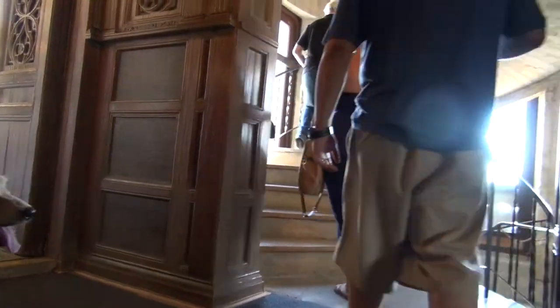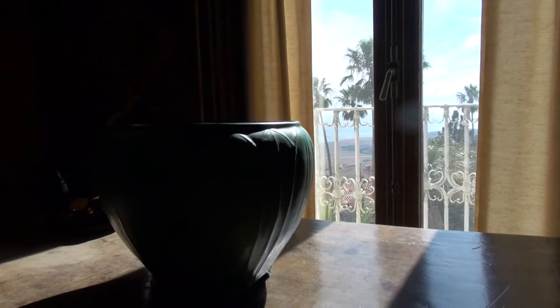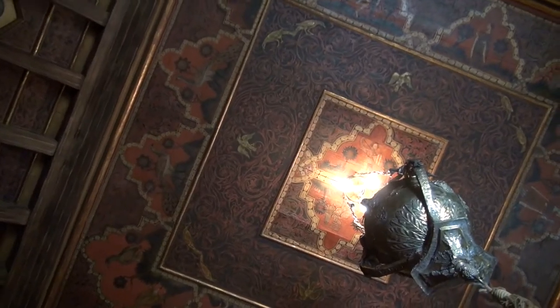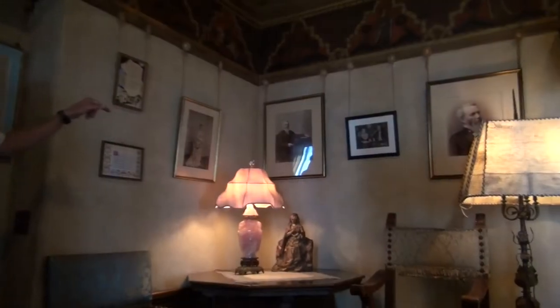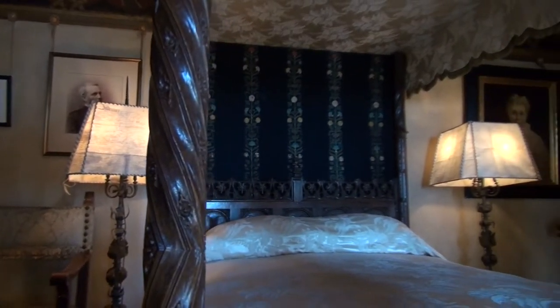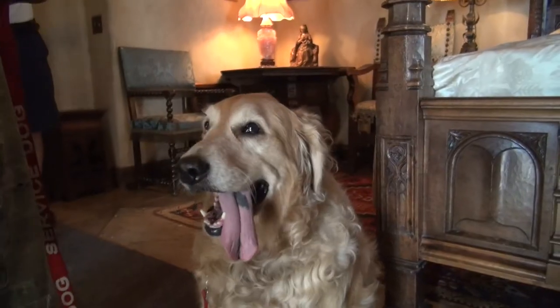Heading upstairs again, we come to Mr. Hearst's private set of rooms, known as the Gothic Suite. Mr. Hearst was a media genius whose influence extended into publishing, politics, Hollywood, the art world, and even everyday life. That power and vision allowed him to pursue one of America's most extraordinary architectural accomplishments.